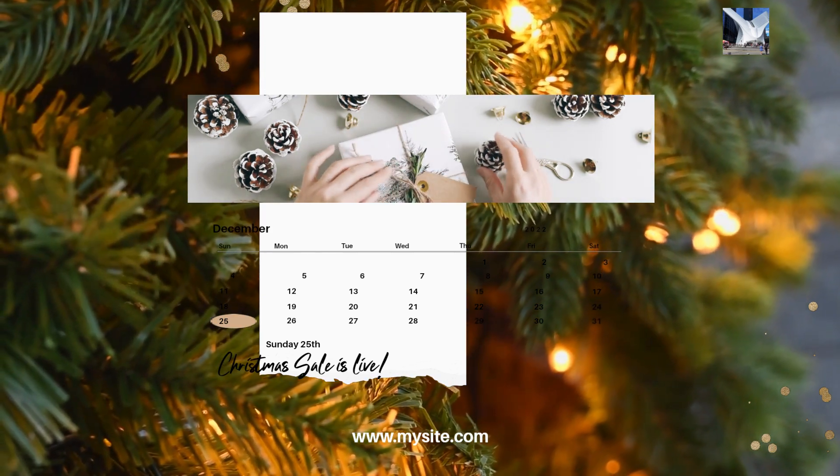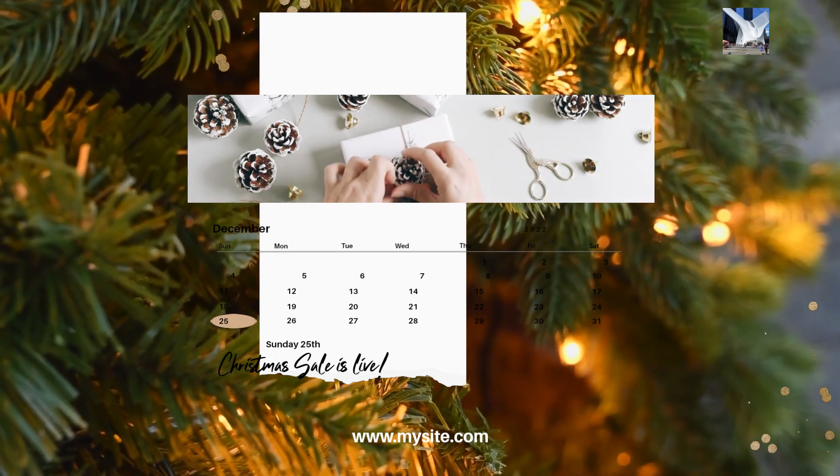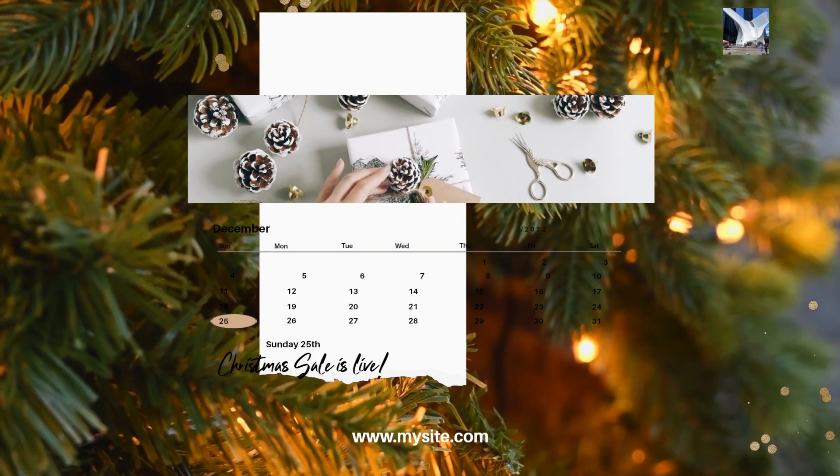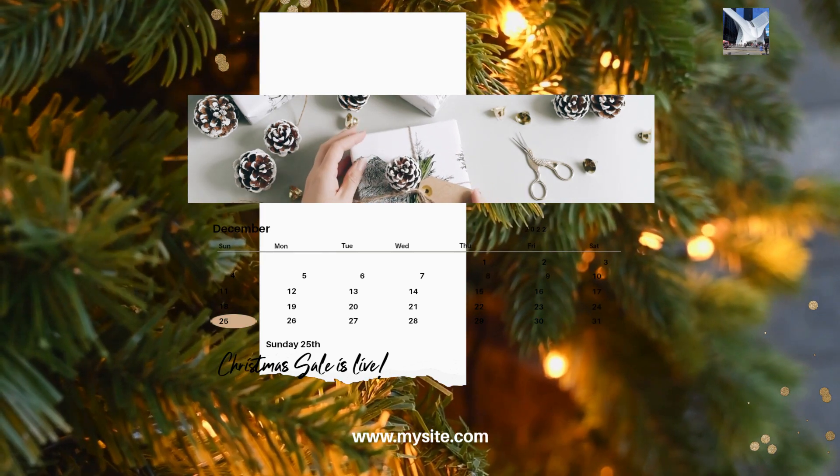20. Have a plan B. Be prepared for unexpected changes and have a backup plan in case things don't go as planned. Remember to customize this checklist based on your preferences, and enjoy the process of planning this special occasion with your loved one.